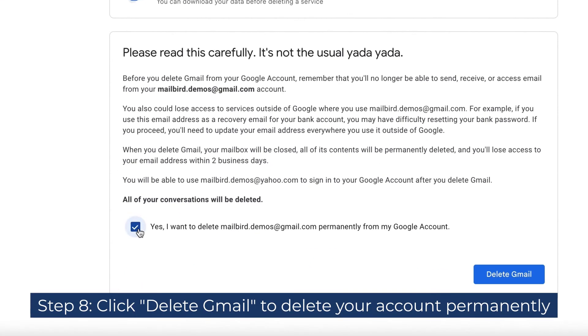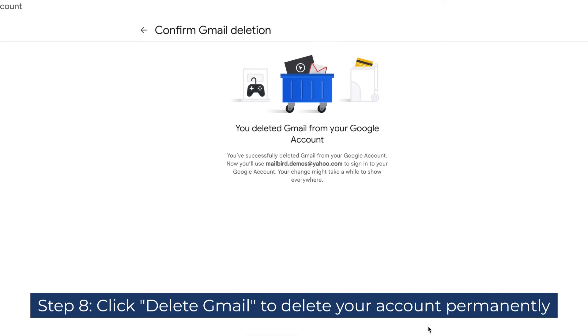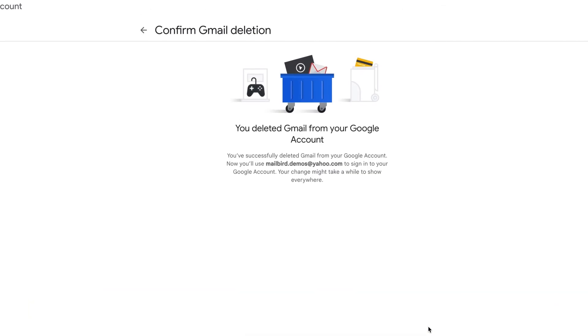Step 8: Once the verification process is complete, click Delete Gmail to delete your account permanently. You can also access this option directly instead of navigating through the Gmail account section by clicking the link below.